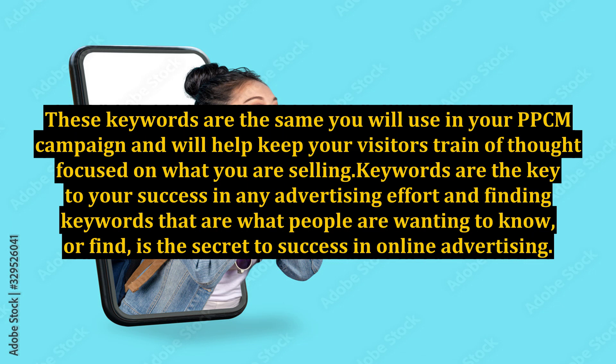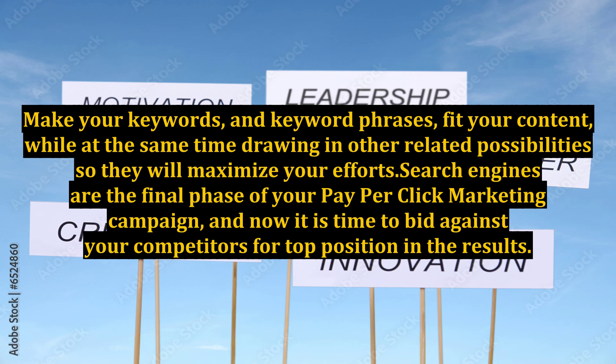Keywords are the key to your success in any advertising effort, and finding keywords that are what people are wanting to know or find is the secret to success in online advertising. Make your keywords and keyword phrases fit your content while at the same time drawing in other related possibilities so they will maximize your efforts. Search engines are the final phase of your pay-per-click marketing campaign, and now it is time to bid against your competitors for top position in the results.